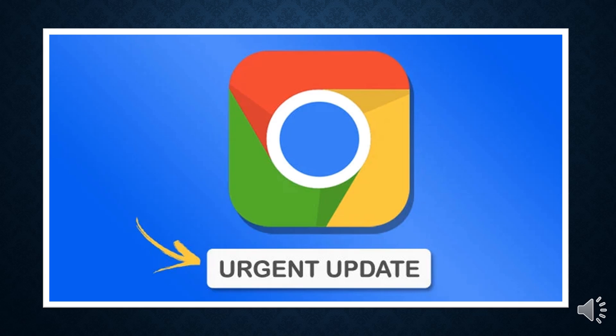Hello and welcome to my channel. Google, on Monday, shipped emergency fixes to address a new zero-day flaw in their Chrome web browser that has come under active exploitation in the wild.